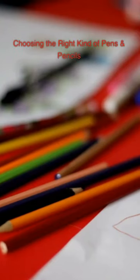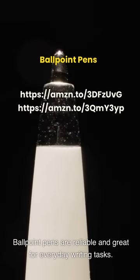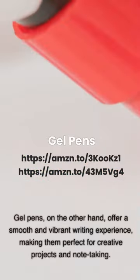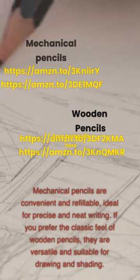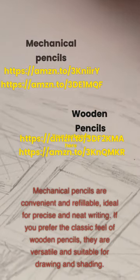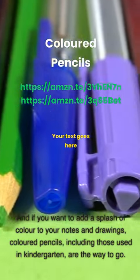Choosing the right pens and pencils: Ballpoint pens are reliable and great for everyday writing tasks. Gel pens offer a smooth and vibrant writing experience, making them perfect for creative projects and note-taking. Mechanical pencils are convenient and refillable, ideal for precise and neat writing. If you prefer the classic feel of wooden pencils, they are versatile and suitable for drawing and shading. And if you want to add a splash of color to your notes and drawings, colored pencils are the way to go.